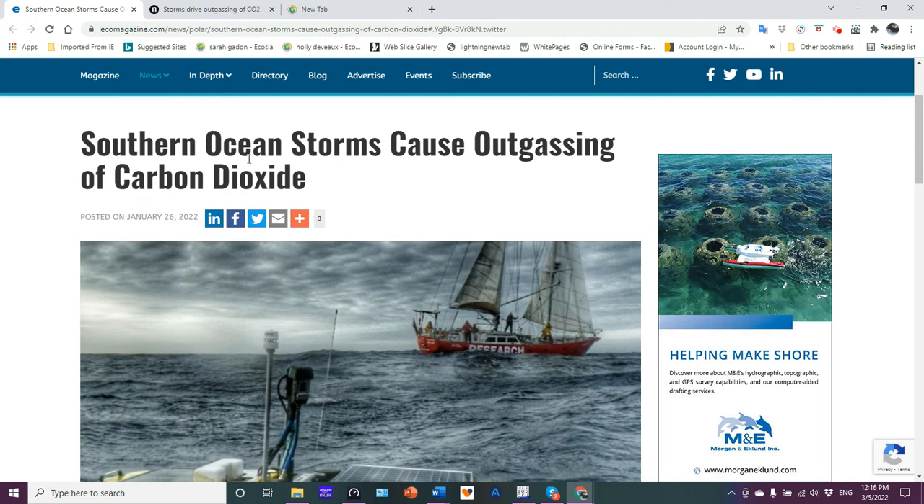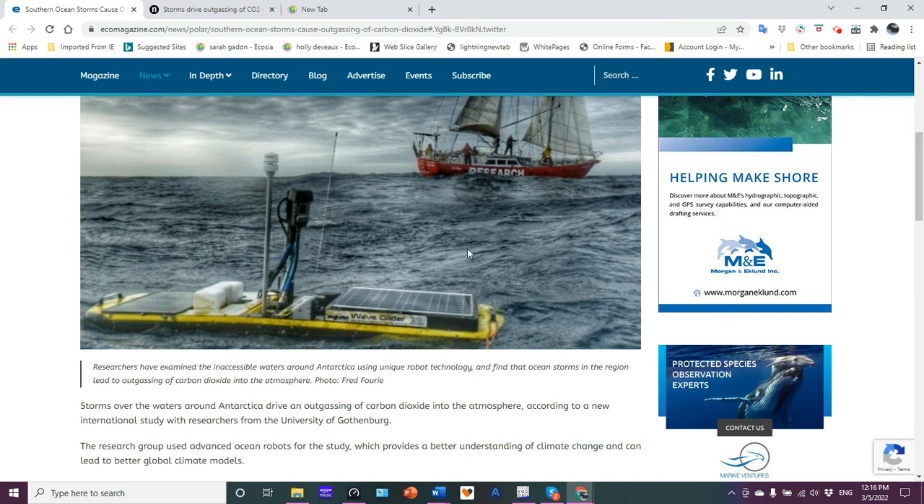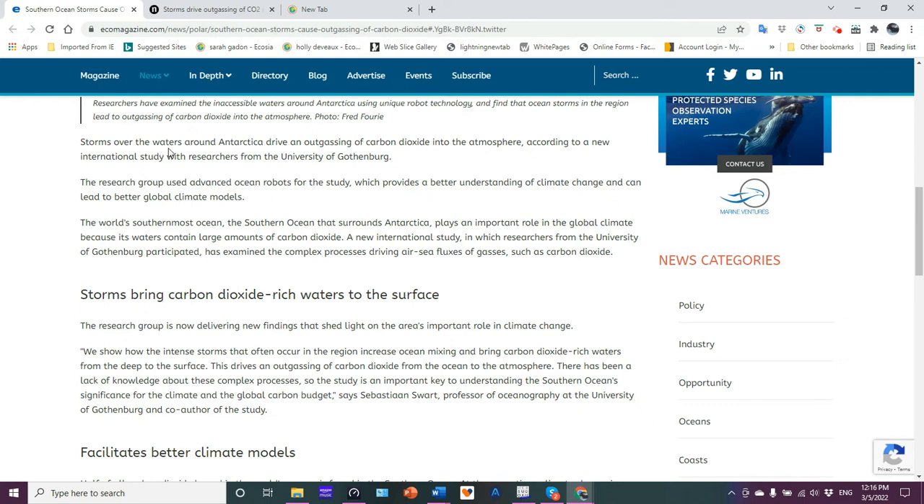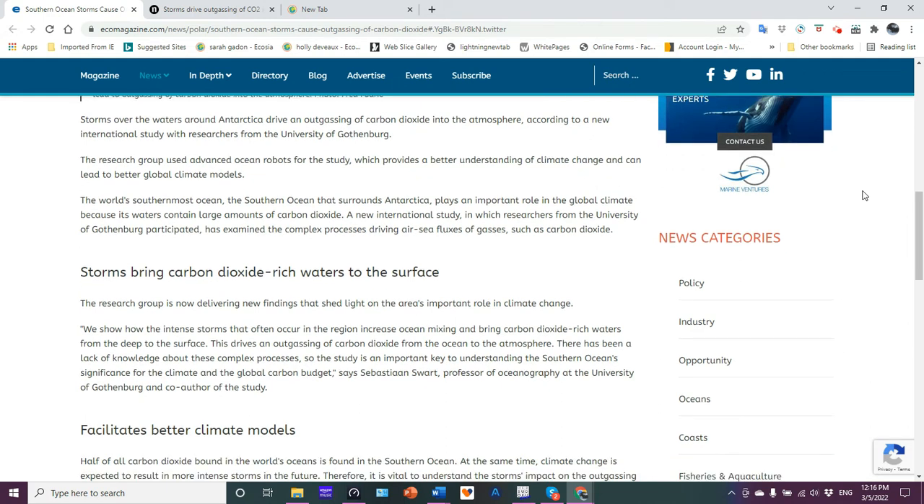As we can see here, southern ocean storms cause outgassing of carbon dioxide. What they're finding is that storms over the waters around Antarctica drive an outgassing of carbon dioxide into the atmosphere. This is based on a new international study with researchers from the University of Gothenburg. The research group used advanced ocean robots for the study, providing more data and able to fill in some gaps.